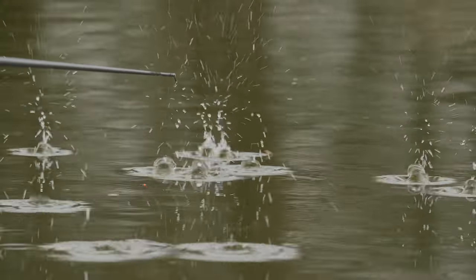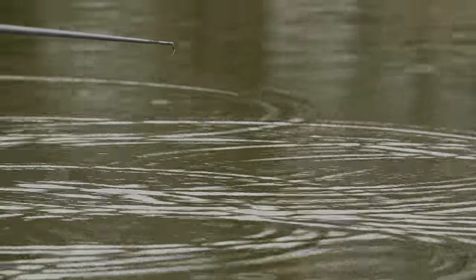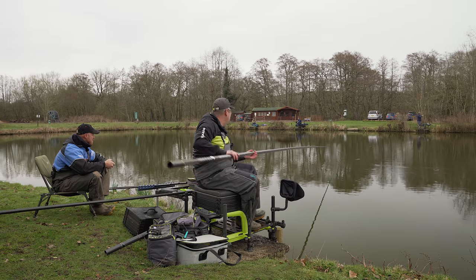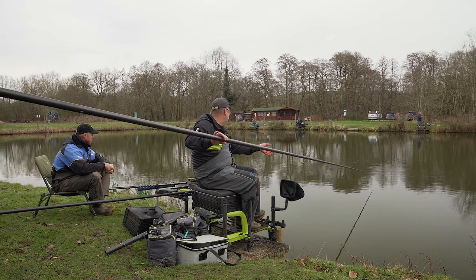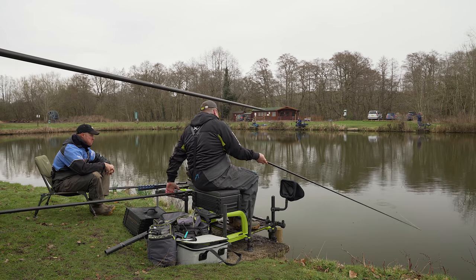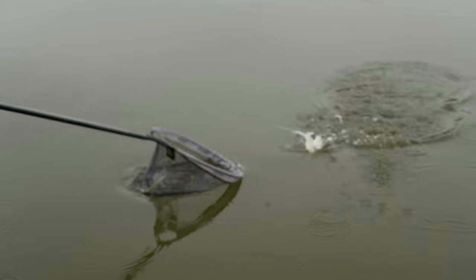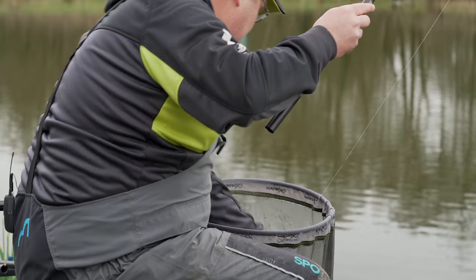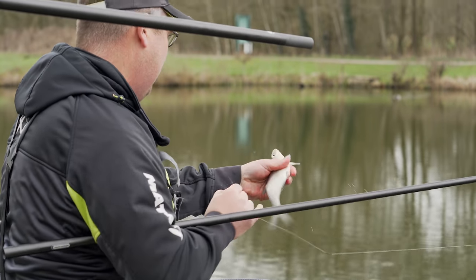I've fed over the top of my float and nothing's happened - just little indications. With this mega positive rig, none of them are biting - I'll see a proper bite when I get one. So I'm going to feed over the top of my float again, see how quickly I get an indication. You can almost count them down and that determines where you go. Instead of dropping to light single sixes, there's no need for it when you're catching this many fish at this size.